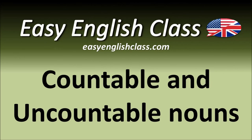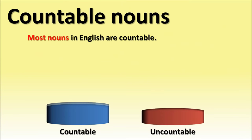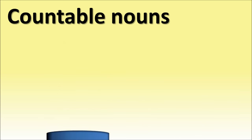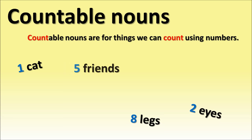Countable and uncountable nouns. Most nouns in English are countable. Countable nouns are for things we can count using numbers: one cat, two eyes, eight legs, five friends, three sisters.